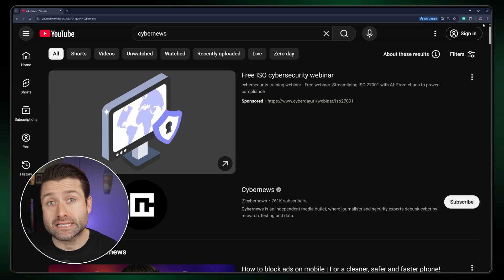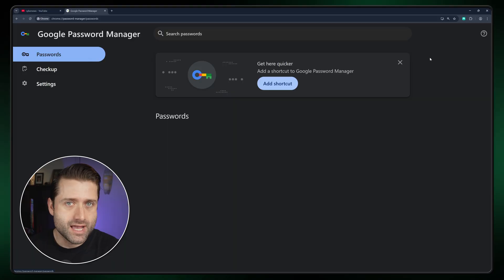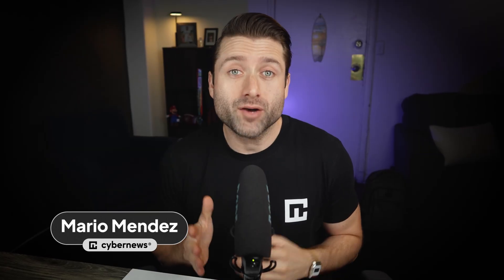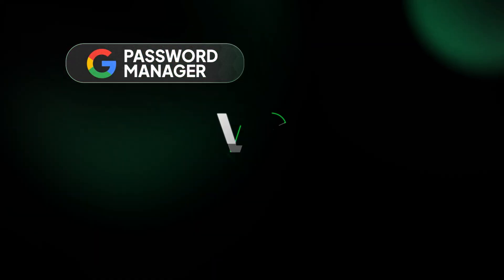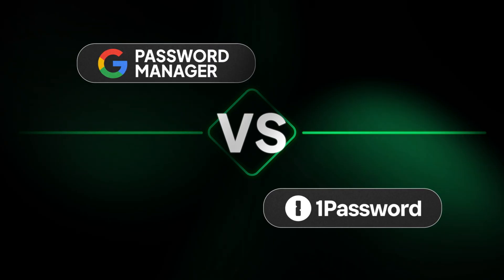If you're using the Chrome browser, it's likely that your passwords or at least some of your personal information are being stored there. And while there's no denying it's convenient and free, is it really the best way to keep your data safe? To answer that, I'll be analyzing Google Password Manager versus 1Password to see how data security stacks up against a dedicated tool with tailored safety and features.